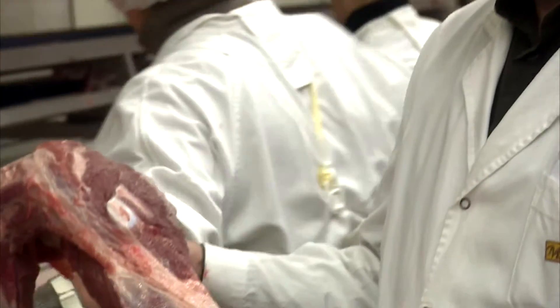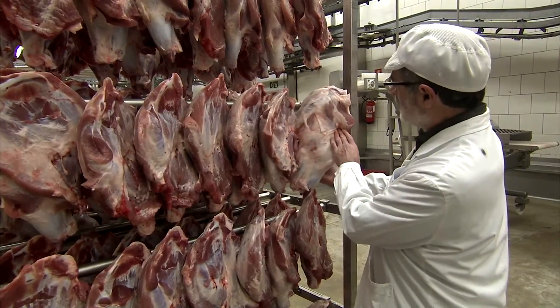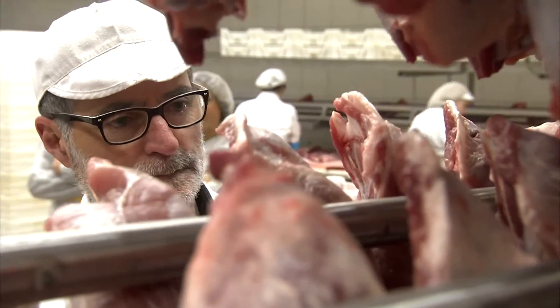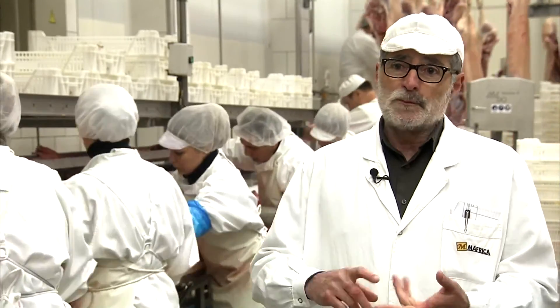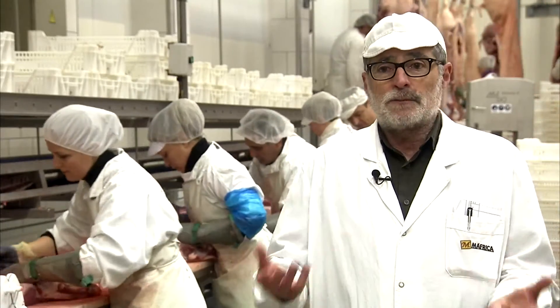According to Manel Serrat, microbiologist at the slaughterhouse Mafrica, which cooperates with the research project, the optimised feed monitoring has a direct impact on the quality of the meat. The animals which were in good shape on the farm had less disease. This means they received less medication, and this all results in much better and much tastier meat.